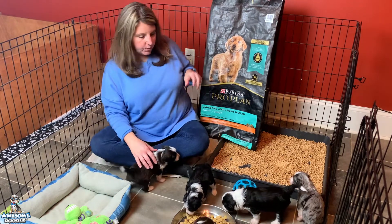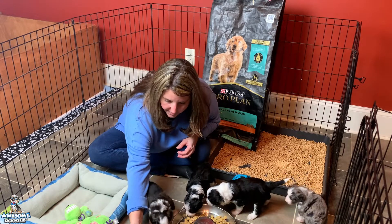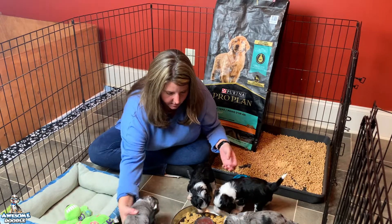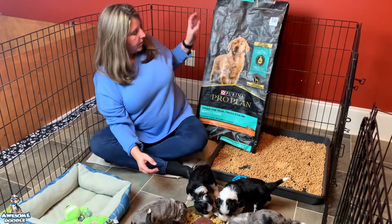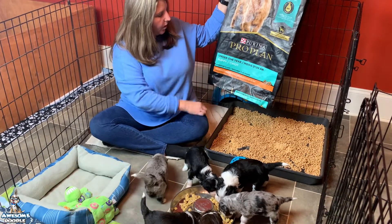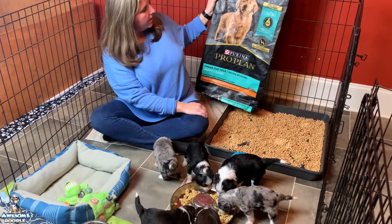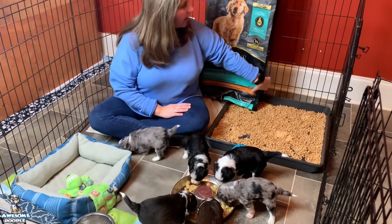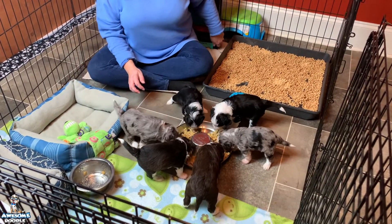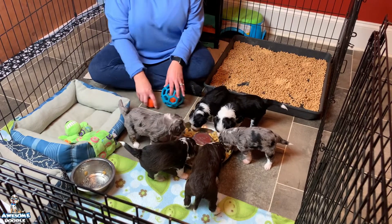All right, so what do we feed? Come here, sweetheart — come eat, there you go, good girl. We feed Purina Pro Plan, the under-one-year chicken and rice formula. It's a good dog food; we like it and we like the results we're seeing with it. You can find it on Amazon, Tractor Supply, or any of the dog food stores.